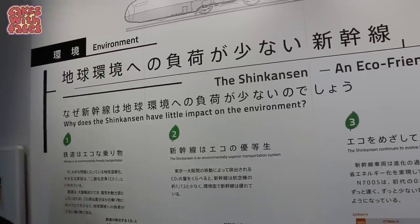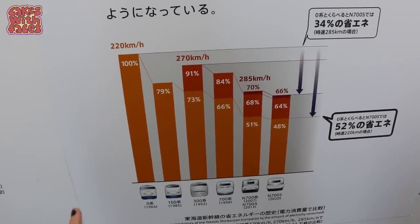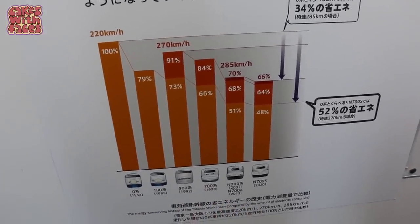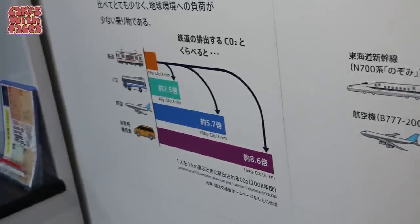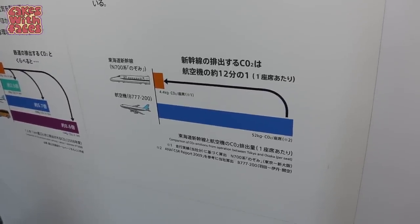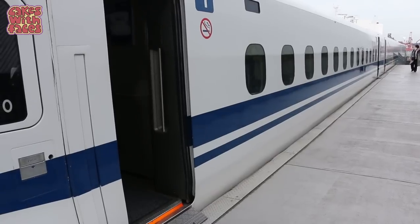Why does the Shinkansen have little impact on the environment? It's good to see that over time the different models have become more energy efficient, even as they've become faster. And here's their carbon footprint compared to an aeroplane — when you're travelling around Japan it's much more eco-friendly to take the bullet train than a domestic flight.